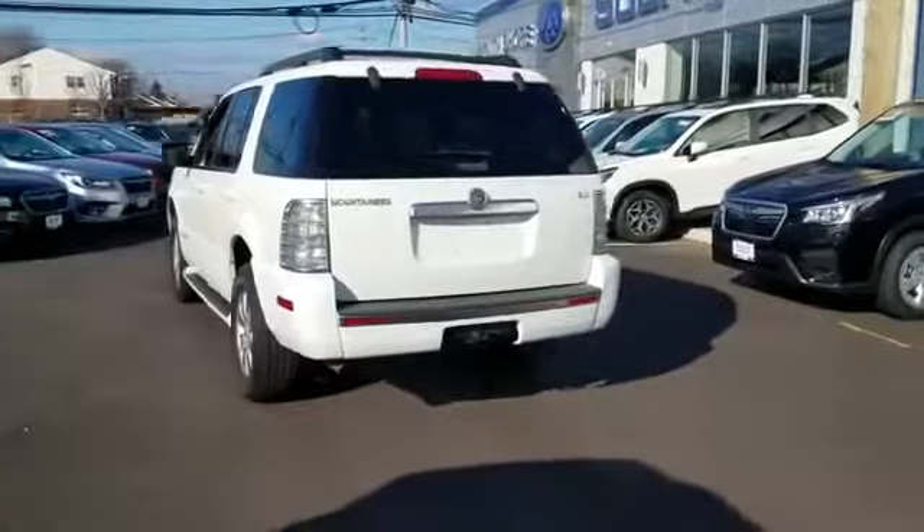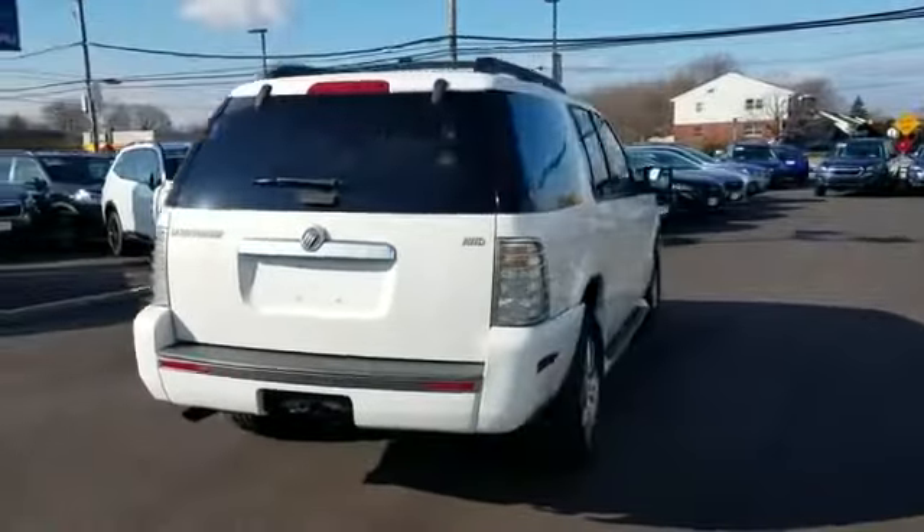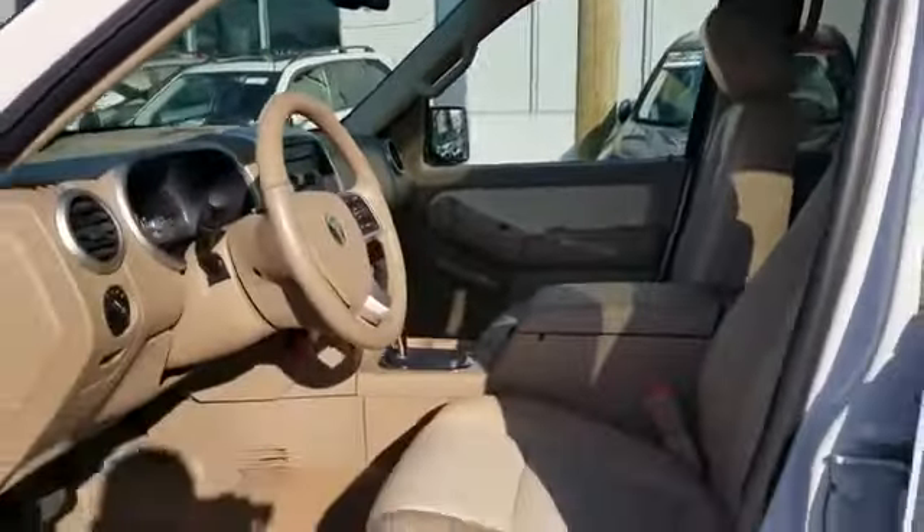It looks as sharp as it performs with stylish features which include leather seats, multi-zone air conditioning, all-wheel drive, heated side view mirrors, passenger seat adjustable lumbar support, tinted windows, power driver seat, pass-through rear seat, and power outlet.